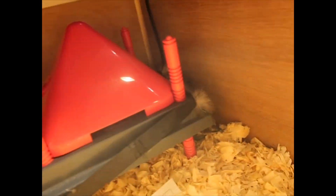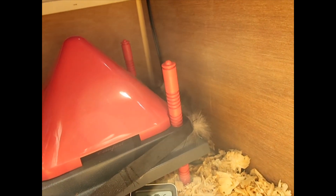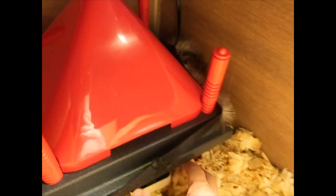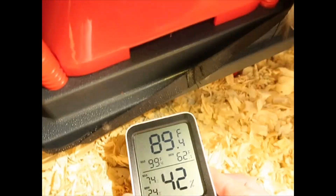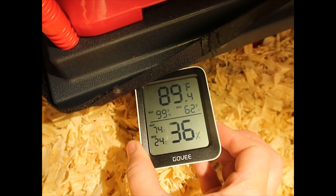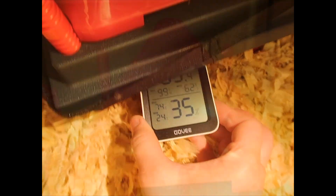For the first week you're supposed to keep them between 90 and 95 degrees. We do have a little thermometer underneath and mom is monitoring the temperature right now — it's at 89, so we might move it down just a little bit to keep it warmer in there. It's been going between 89 and 95, so it's about right.